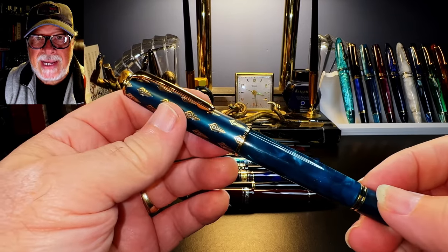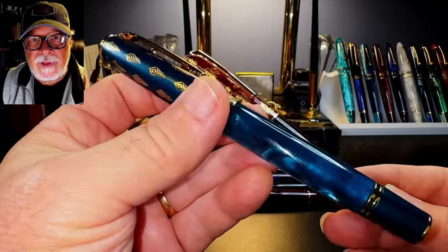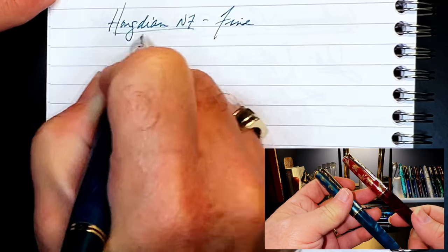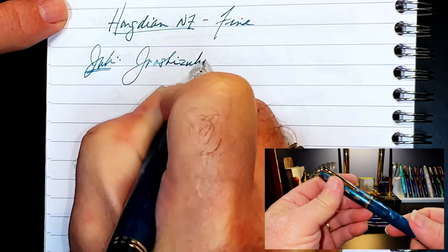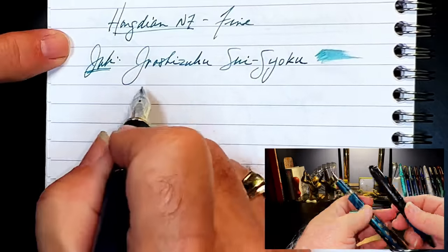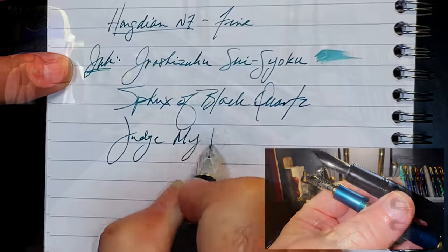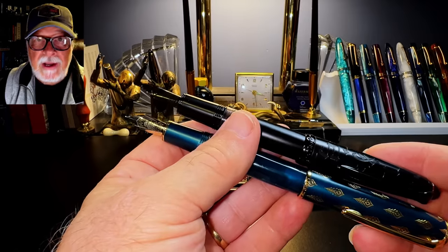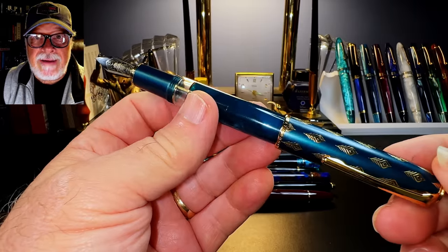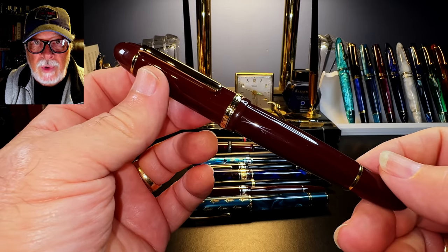Number 2: the Hongdian N7 and N8. I've included the Hongdian N8, which I received but haven't reviewed yet, along with the N7 piston filler, as both pens are very similar in form factor — the only difference being that the N8 is a cartridge-converter pen with a removable section; otherwise the pens are identical. Hongdian just keeps making excellent fountain pens and coming out with new models all the time. The Hongdian N7 would be this year's best new piston filler if it weren't for... number one.